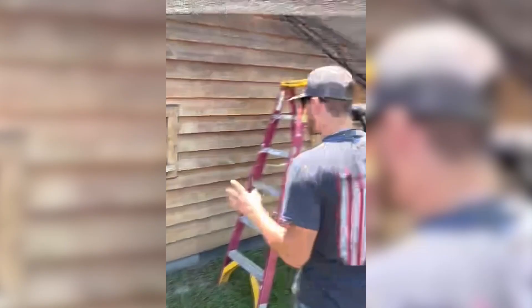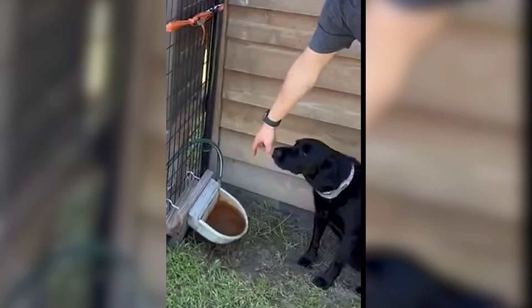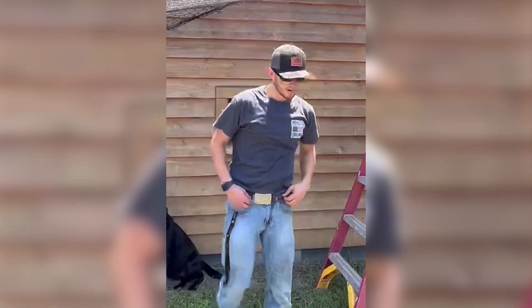The coolest part about this whole chicken palace is the irrigation system. When it rains, the water goes down into a bucket, and the bucket is set up to feed it right down there, which is pretty awesome. Now we're on to putting the chickens in, putting the feed in, and getting to laying some eggs.